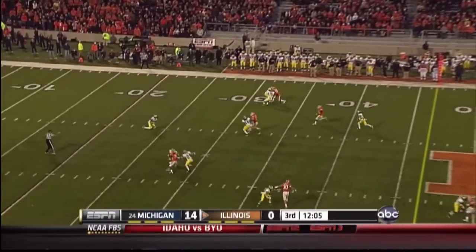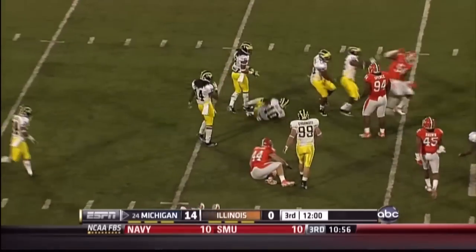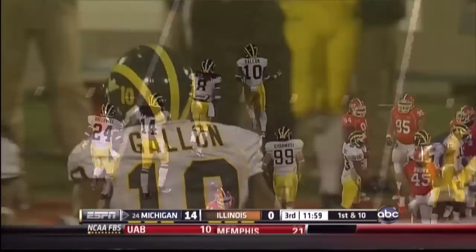Time by Duvernois — taken at the 24. Gallen up across the 40, knocked down at the 42-yard line.